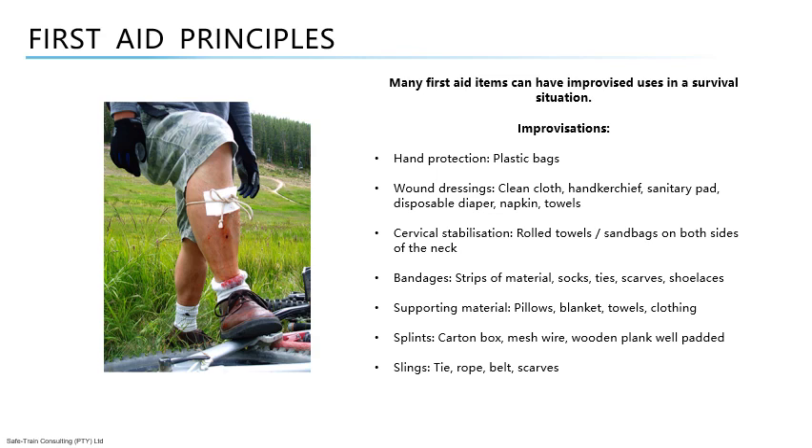Temporary substitutes for first aid equipment include: plastic bags for hand protection; clean cloth, handkerchiefs, sanitary pads, disposable nappies, and towels for wound dressings; rolled towels or sandbags on both sides of the neck for cervical stabilization; strips of material, socks, ties, scarves, and shoelaces for bandages; pillows, blankets, towels, and clothing for supporting material; carton boxes, mesh wire, and well-padded wooden planks for splints; and ties, ropes, belts, and scarves to improvise slings.